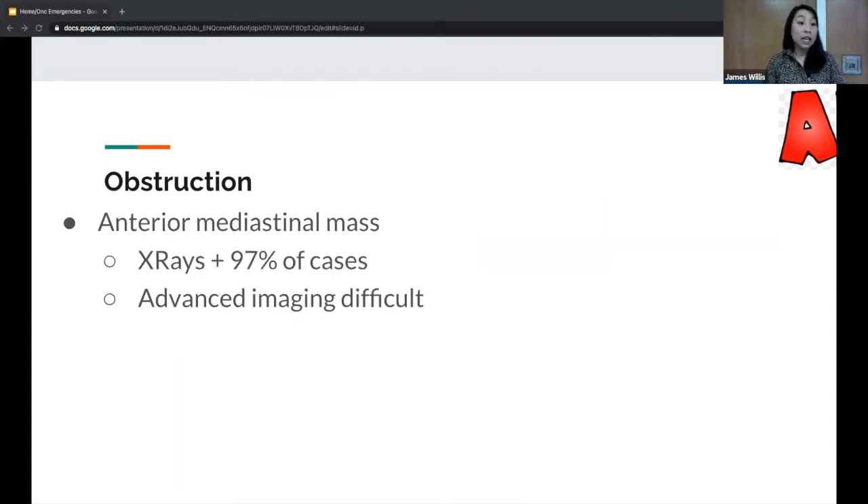X-rays can diagnose 97% of these cases. Anytime you have a kid whose CBC is concerning for malignancy, get a chest x-ray to make sure they don't have an anterior mediastinal mass causing airway obstruction. Advanced imaging is really difficult because you have to lay these patients flat. If they look well with no airway compromise, you could get imaging supine — but the risk is this anterior mediastinal mass will then compress the airway.